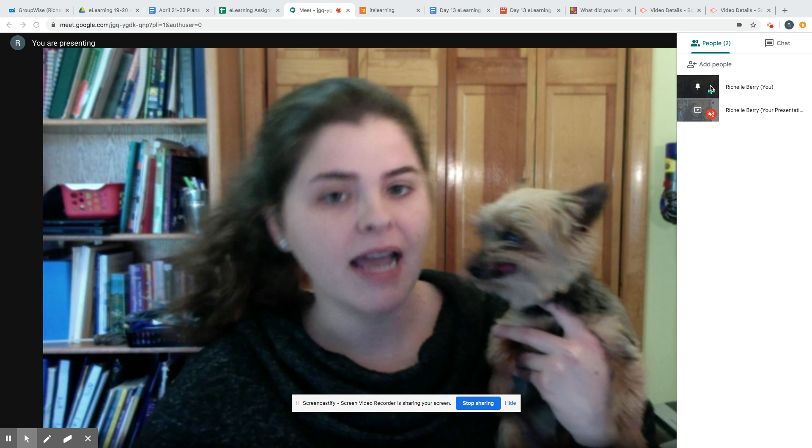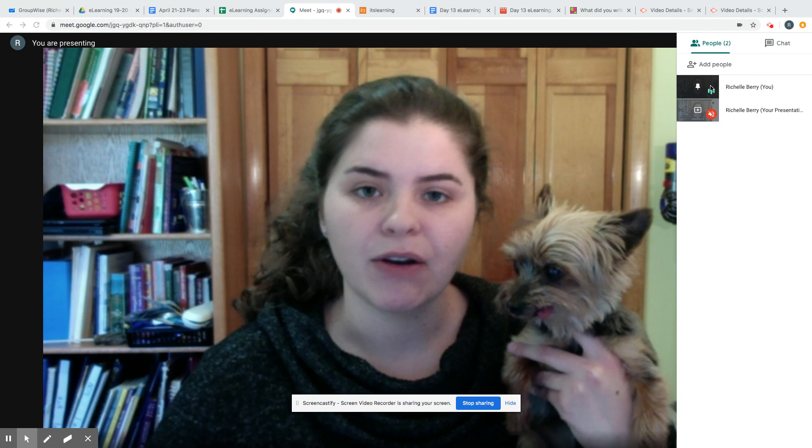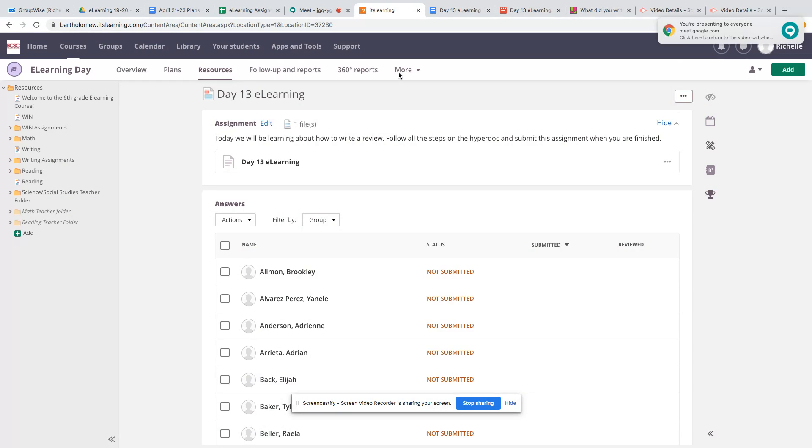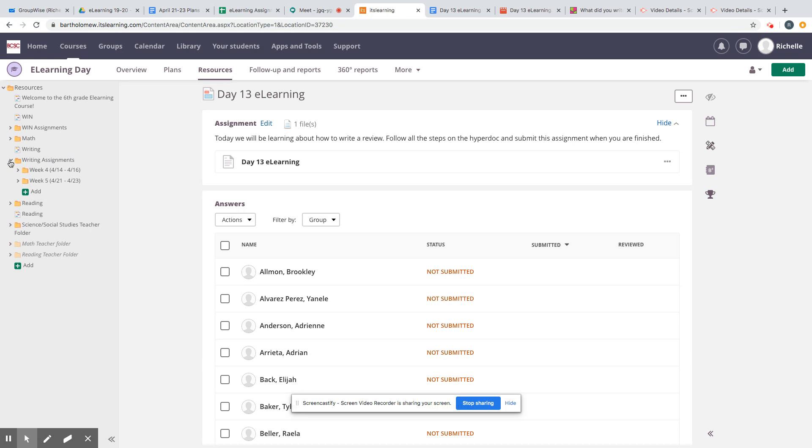I am going to now show you how to get to today's assignment. I'm going to go to It's Learning right now — you can see I'm already on the assignment pulled up here, but I want to show you how I got to it. If you look at the tree on the left side of your screen, here's the writing folder. Click the drop-down arrow and you'll see I kept week four, which is last week, and I also have week five, which is this week. If you click week five, day 13 e-learning will show up — that's today.